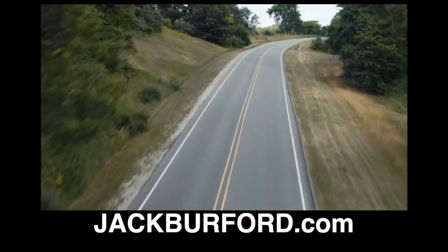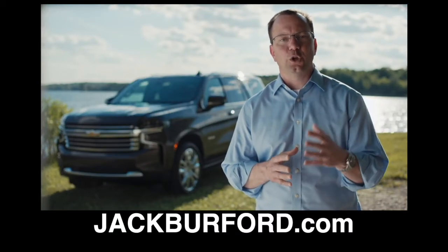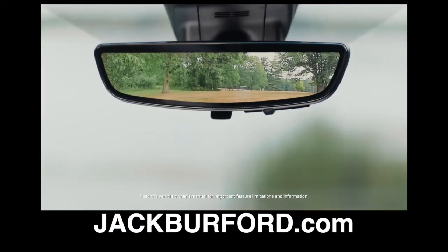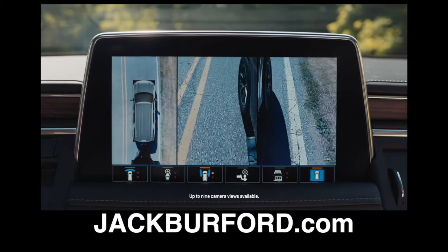We offer more than 25 standard and available safety and driver convenience features, including rear camera mirror, class-leading nine camera views, lane keep assist, and adaptive cruise control.